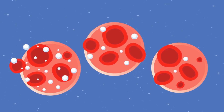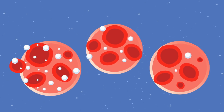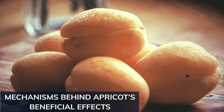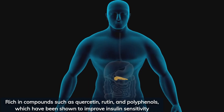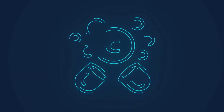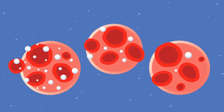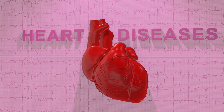Additionally, research indicates that dry apricots have a low glycemic index, meaning they cause a gradual rise in blood sugar levels, making them a suitable choice for individuals aiming to maintain stable blood glucose levels. Apricots are rich in compounds such as quercetin and polyphenols, which have been shown to improve insulin sensitivity. Their beta-carotene, flavonoids, and vitamin C content help reduce oxidative stress and inflammation. These unique properties collectively aid in decreasing blood sugar levels and mitigating complications associated with diabetes, including cardiovascular issues, kidney disease, and neuropathy.